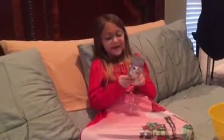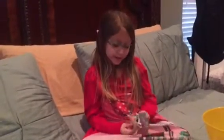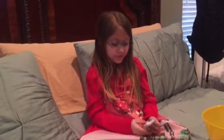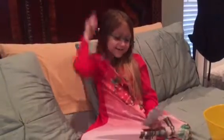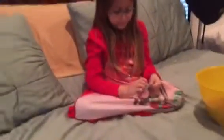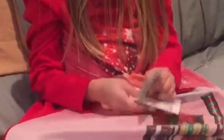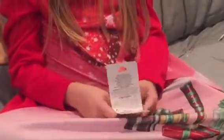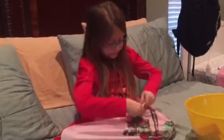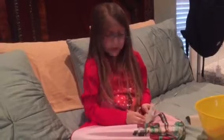Hey guys, welcome back to my Shopkins and Toys channel. Today we are going to be opening up a Pucker Pops — it is lip gloss, vanilla flavored. Let's get to opening it. It looks like it's a cow.